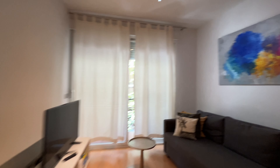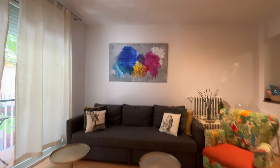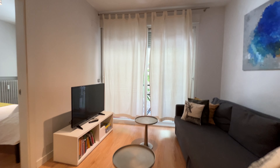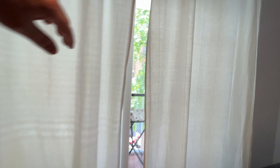We start with the living room, with this bed sofa, the TV, and an exterior balcony here to the street.